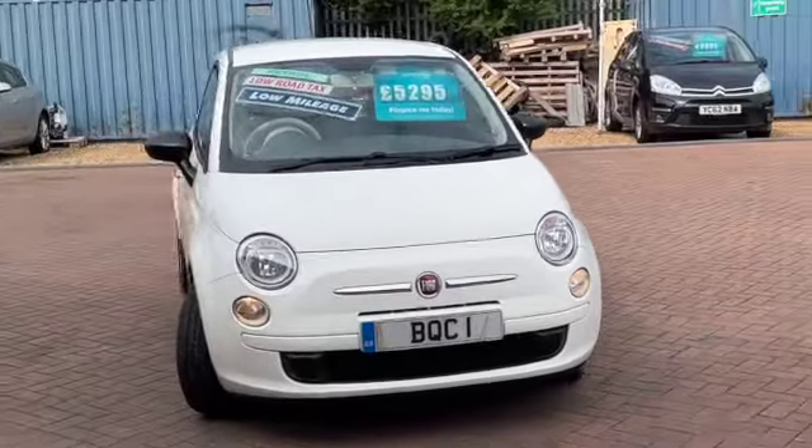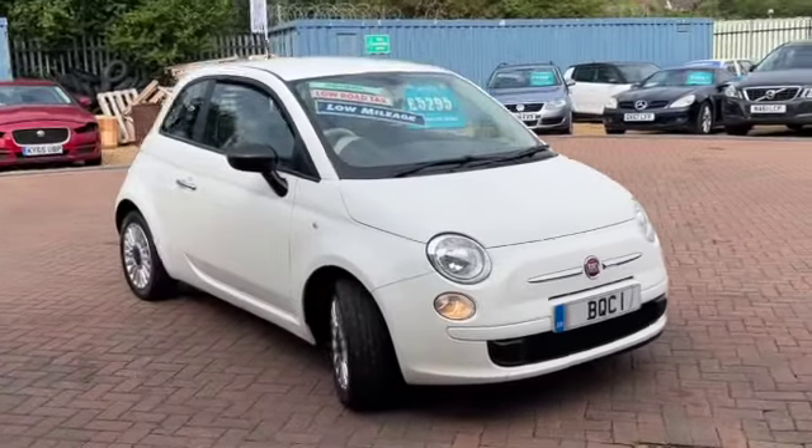It's low road tax, only £35 a year. It's cheap insurance as well and a very economical little car.